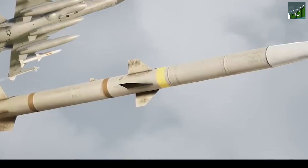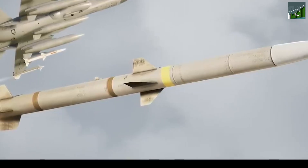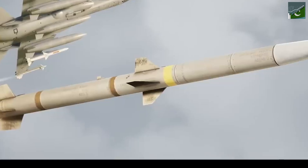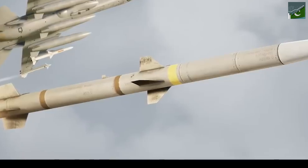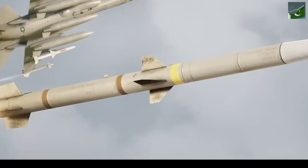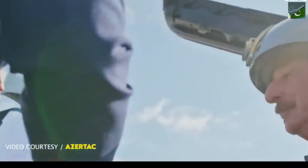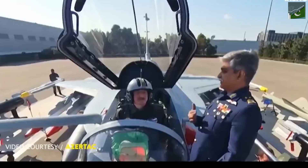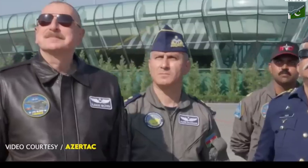The JF-17 Block 3 isn't just turning heads in Pakistan — this bird is attracting attention worldwide. Countries are lining up to get their hands on this impressive fighter jet. It's affordable, capable, and a real game-changer. Azerbaijan placed a big order, and they're not the only ones. Nigeria, Myanmar, and Iran have all added the JF-17 to their air forces. This jet is making a big splash on the international stage.